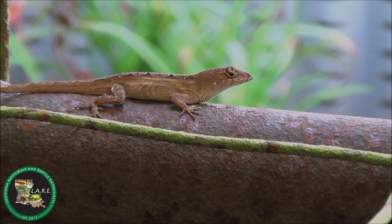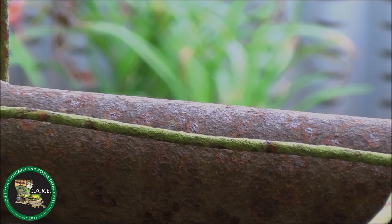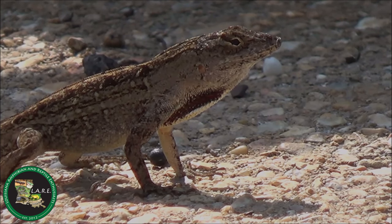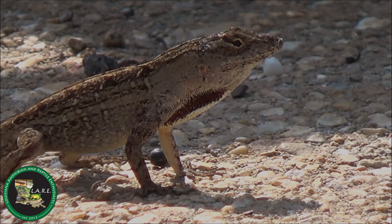The brown anole, Anolis sagrei, is an exotic species and a relatively recent introduction into the Louisiana herpetofauna. They are native to the Caribbean but likely made their way to Louisiana from established populations in Florida as stowaways on nursery plants and materials. Unlike their green anole cousins, brown anoles do not change colors and are always some shade of brown.